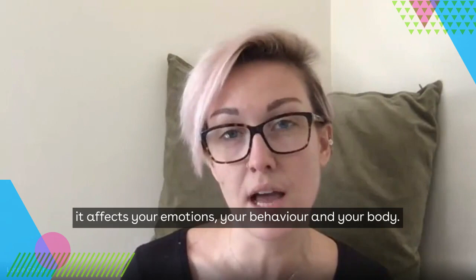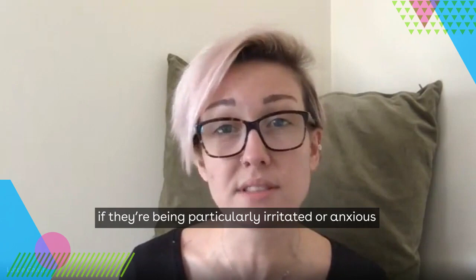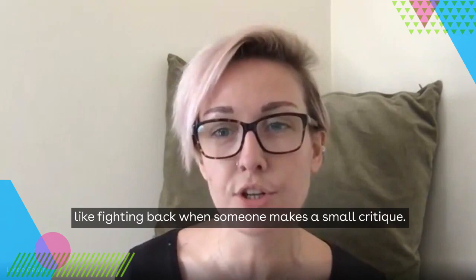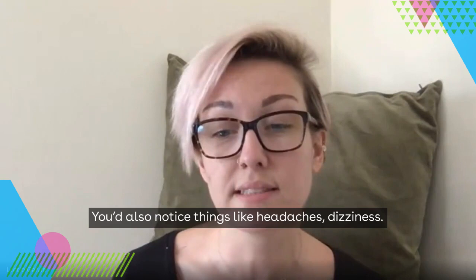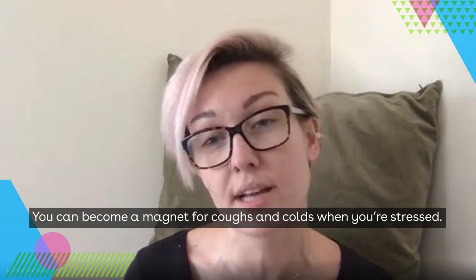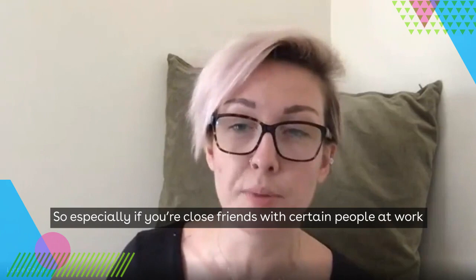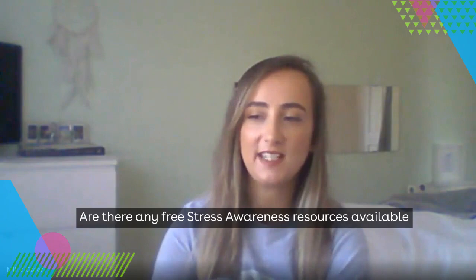It's important to remember that stress affects your emotions, your behaviour, and your body. The most obvious signs you might notice in someone else: if they're being particularly irritated, anxious, angry, teary, or even withdrawn. You might find they're snapping when they normally wouldn't — biting back when someone makes a small critique. You'd also notice things like headaches, dizziness. You can become a magnet for coughs and colds when stressed, and it can flare up problems like skin breakouts or eczema.